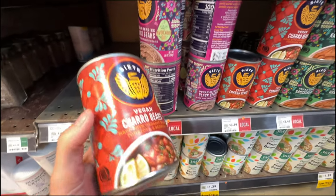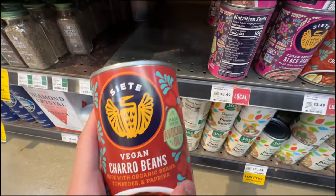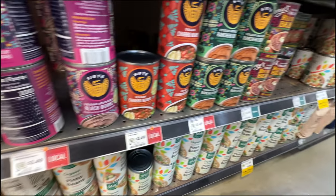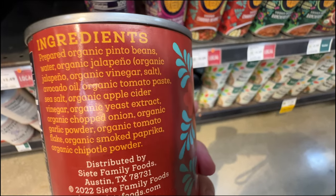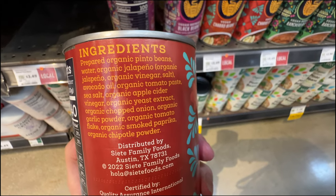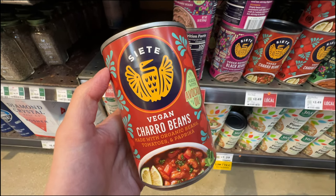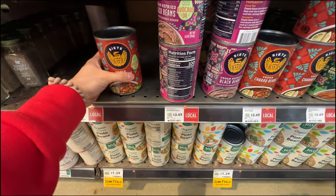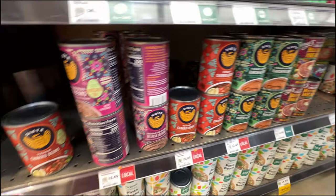If you're looking to eat rice and beans, I really recommend the Siete beans - made with avocado oil at $3.49. They also have refried beans. Really clean ingredients and it tastes really good - my husband really likes this one.